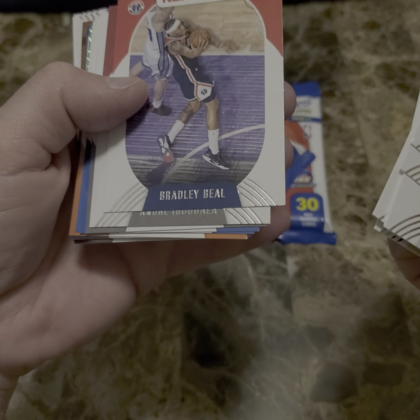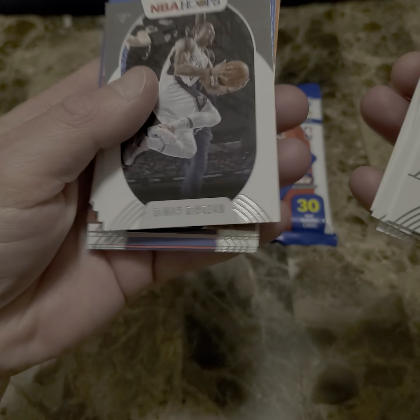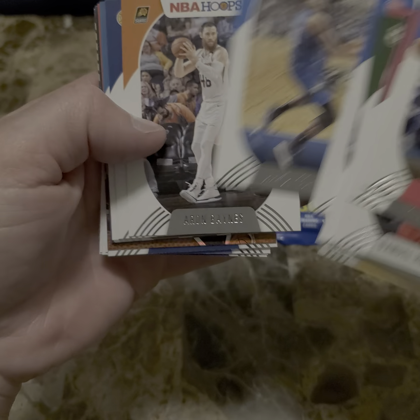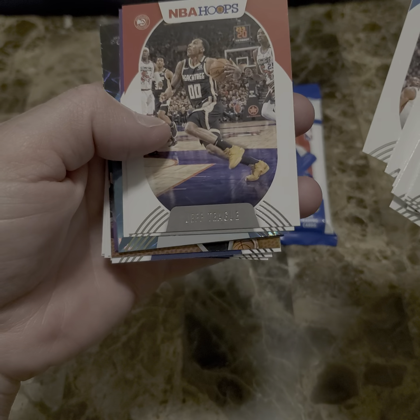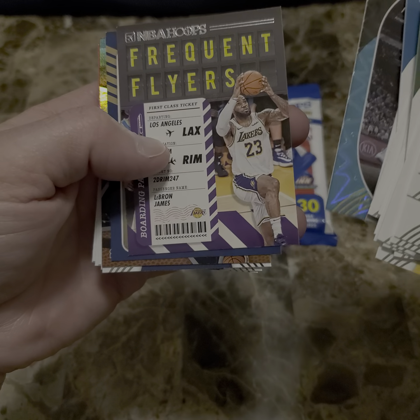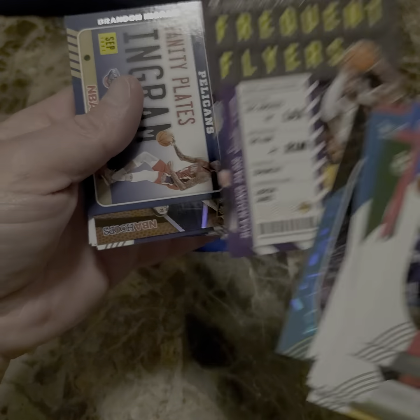For a minute there I thought it was a ball, but it's Bradley Beal. Let's flip these over. Paul Maker, Aaron Gordon, Aaron Baines, Jeremy Lamb, Jeremy Roser, Jeff Teague, Harrison Barnes, Eric White. What's this? A Frequent Flyer of LeBron.